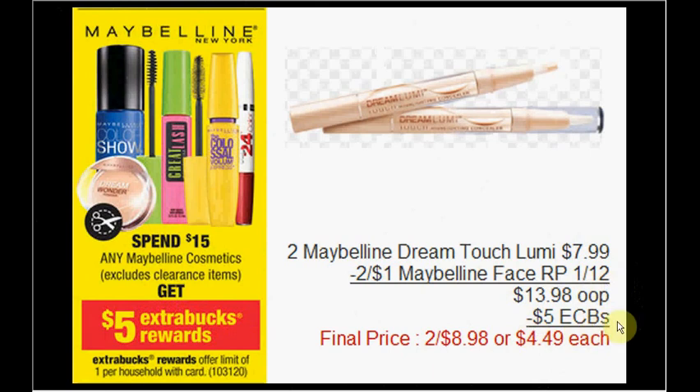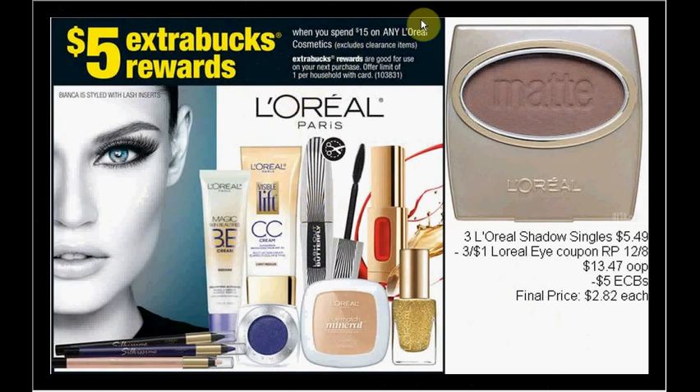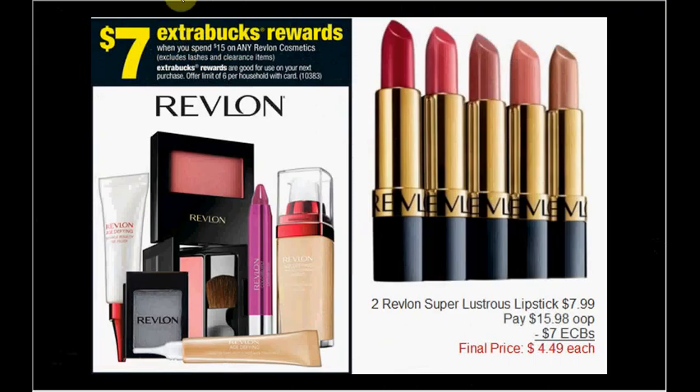L'Oreal is on sale — when you spend $15 you'll get $5 ExtraCare Bucks back, limit of one time. Get three L'Oreal single eyeshadows at $5.49 — use a $1 off coupon from the Red Plum insert of December 8th. Use three of those coupons and pay $13.47 out of pocket, with $5 ExtraCare Bucks back — that's $2.82 each.